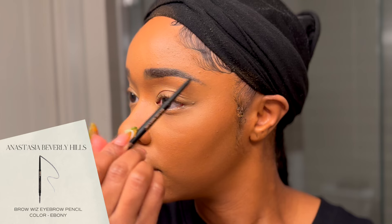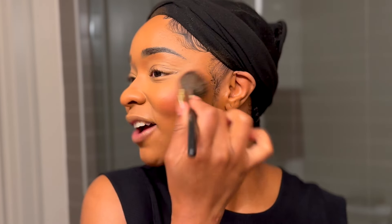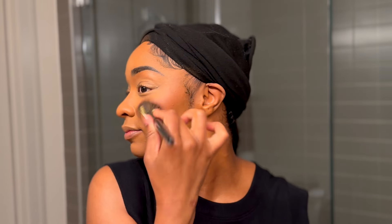Every time I do my eyebrows first I end up having to go back and touch them up, so I'm going to touch them up now. My favorite part of my makeup routine is my blush — it just elevates the look. It makes you look like a little cartoon character. I have large cheeks so they're so pronounced that I feel like the blush just brings the whole look together.